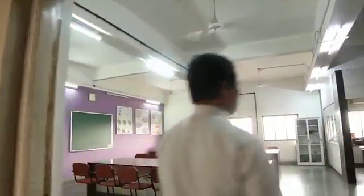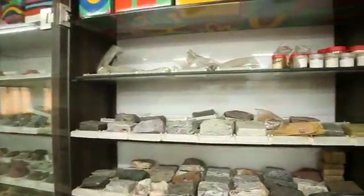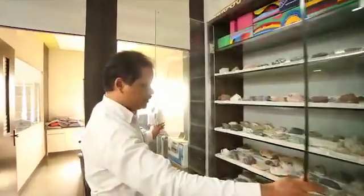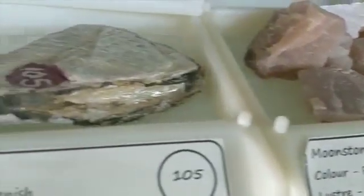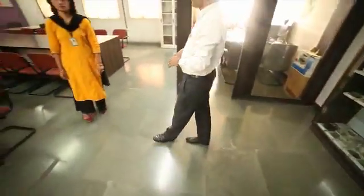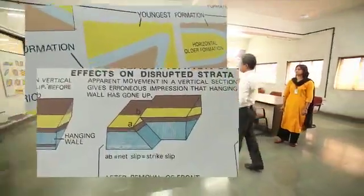This lab is the Engineering Geology Lab. This particular lab consists of around 615 samples. These are mineral samples, where students learn the physical properties of minerals. The lab also consists of instructional areas, where after completion of their practicals, students complete their total work.